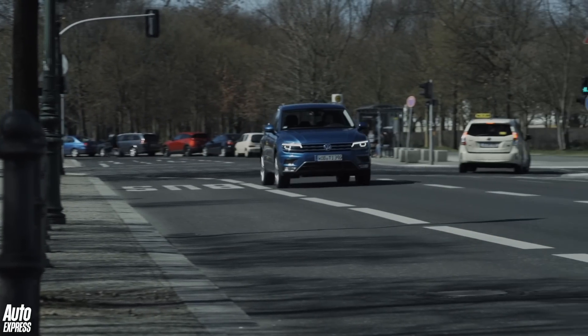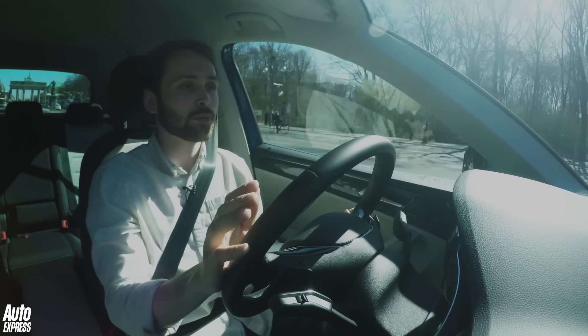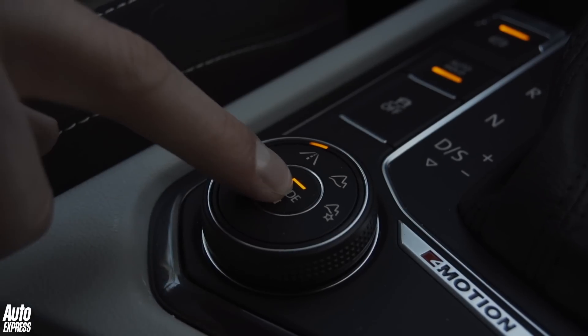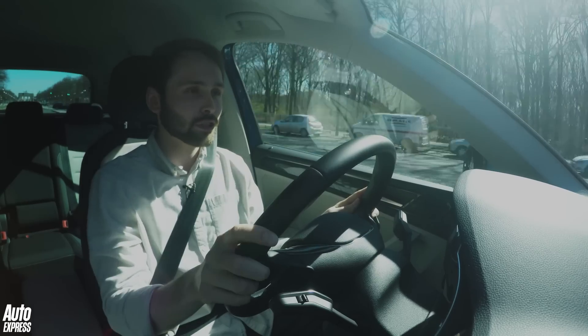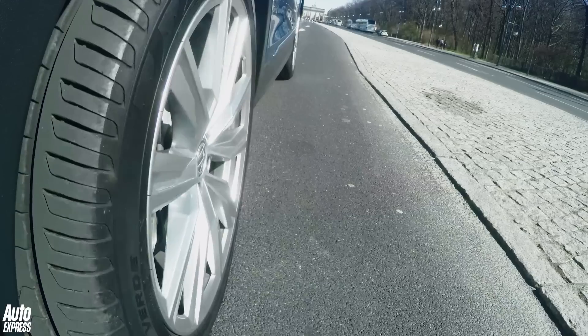Now for an SUV of this size, it's one of the only ones around that is available with adaptive dampers. It's far from uncomfortable to begin with, but with select comfort mode, it just takes that initial degree of sharpness out of the ride, and when you're on 20-inch alloys as we are here, that's a pretty good thing.